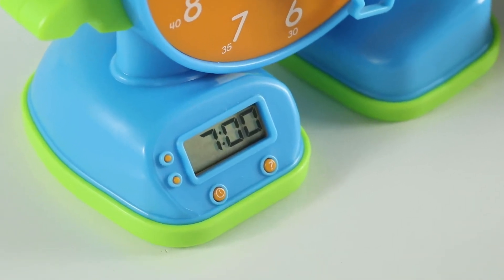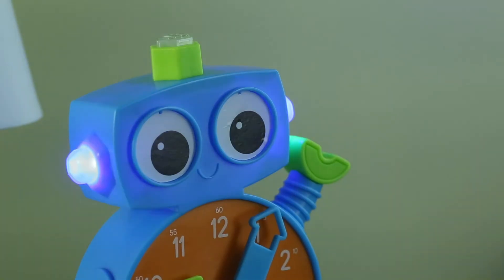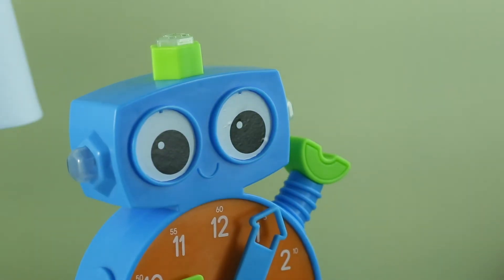Talk also features a working digital clock and an OK to wake light that lets kids know when it's time to get up.